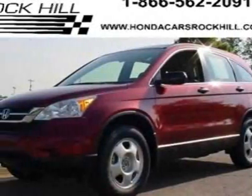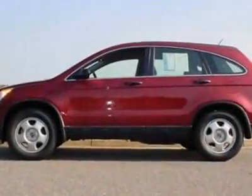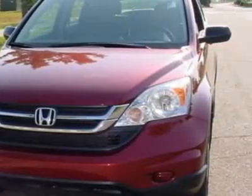Check out this certified pre-owned 2011 Honda CR-V. Carfax has certified this CR-V as having one owner. This CR-V has just under 26,500 miles.